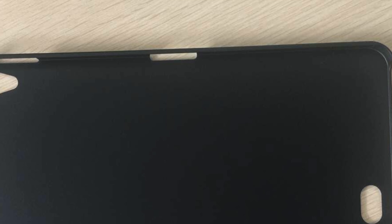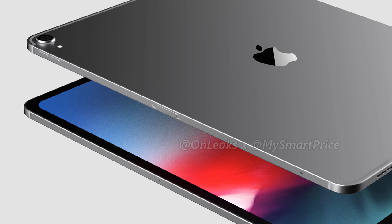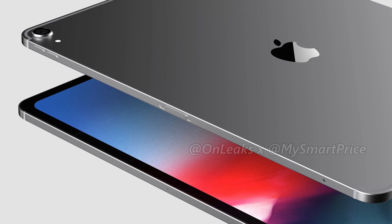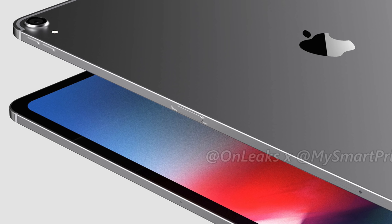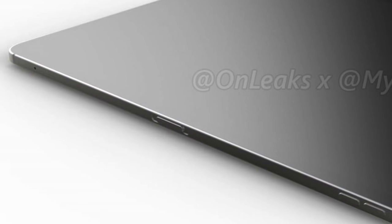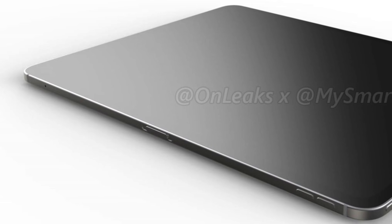But what about this other cutout below the volume rocker? I thought it could maybe be a SIM card tray, or a cutout for a second volume rocker, or even a second smart connector. No — this is a mystery. What is this switch? What is going on here? I've never seen anything that really looks like this on an Apple product before. It looks to be a toggle or a switch of some sort. My only guess is maybe it's a physical mute switch, but that wouldn't make much sense because usually that's placed right next to the volume rocker. We have never seen any reference to this new button before these renders — it's really confusing.